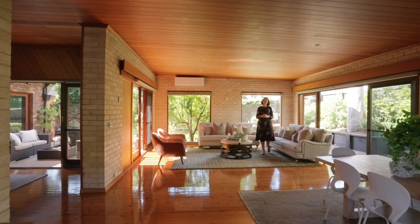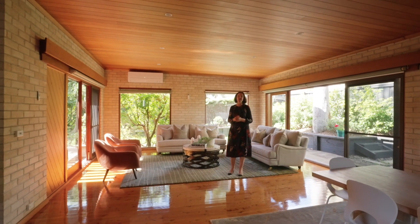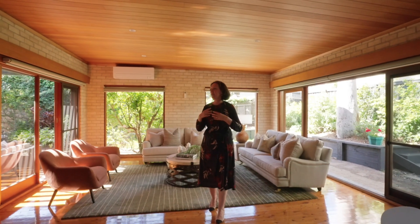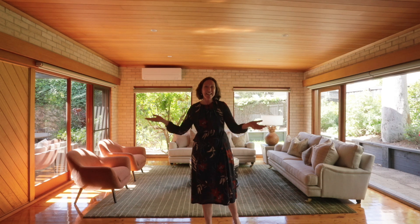Hi, I'm Marianne Fitzgerald from Raine & Horne Lower North Shore, and welcome to 20 College Road South in Riverview. It's such an alluring family home. It's got something special, whether it's the architect design, the free-flowing spaces — there's a lovely gentle breeze blowing at the moment and the sunshine is everywhere. Let's take a look inside.